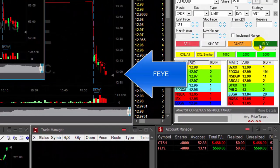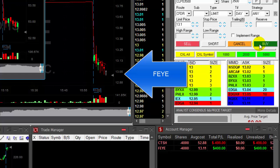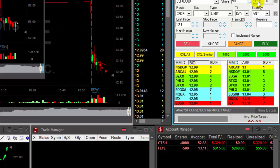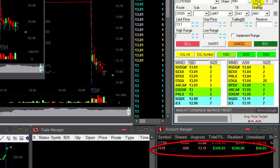FEYE just broke down under 13, which is great. A lot of sell — oh, it's moving up. I don't want to miss that. Taking here. Well, less than 10 cents. No big deal — $300 up.